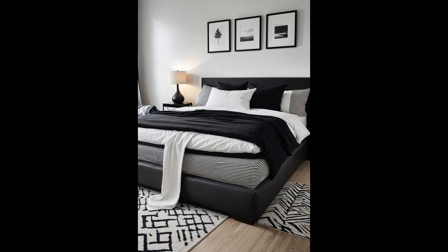Why settle for ordinary when your bedroom can mirror the pages of a design magazine? Black-and-white bedding isn't just practical — hello, easy matching with existing decor — but it also paves the way for creativity to bloom. Mix textures, play with patterns, the possibilities are endless, and suddenly bedtime feels like an exclusive event. Imagine sinking into layers of crisp, fresh linens that not only promise a good night's sleep, but also an invigorating morning wake-up in a room that's a testament to your impeccable taste.